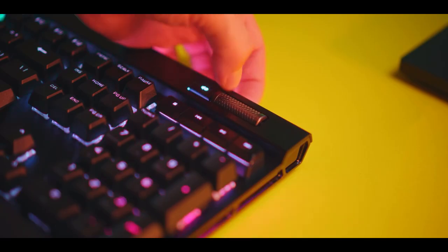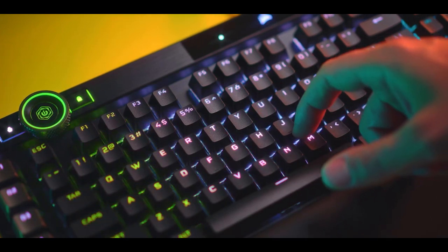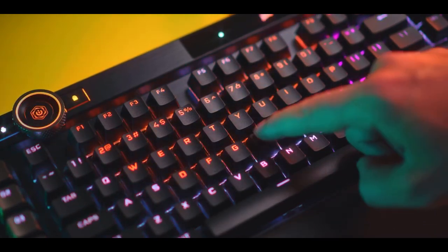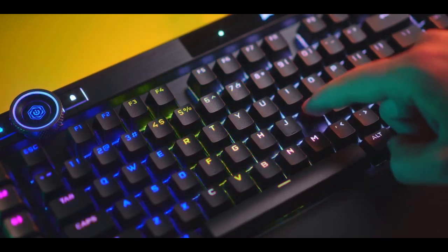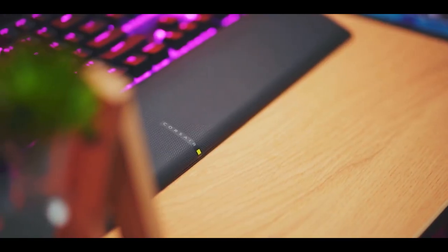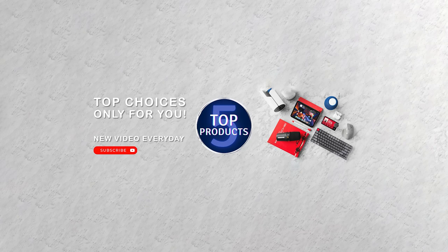The Corsair K100 RGB is a keyboard that offers a lot of features and performance for gamers who want to optimize their input. It is also compatible with the iCUE software, which lets you fine-tune your settings and preferences. Please leave a comment and let us know which product category you'd like to see the next video about. See you in the next one.